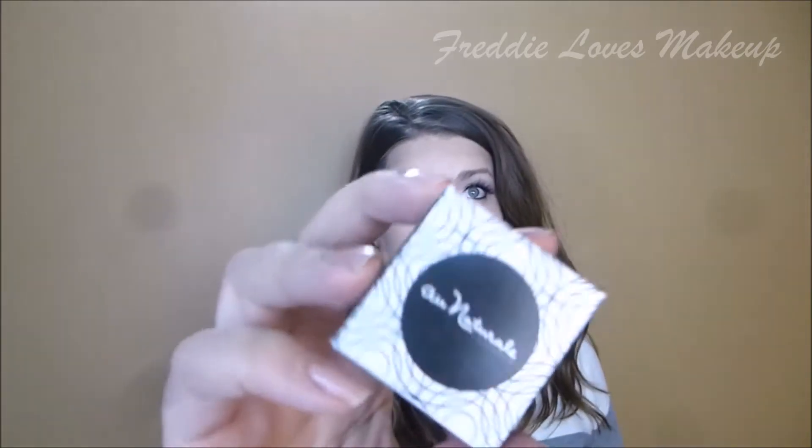I have a vegan box here — it's the cosmetics one. Let's take a look inside. The first thing I see is something called OH Natural Organic Fresh Beauty, in a cute little box.